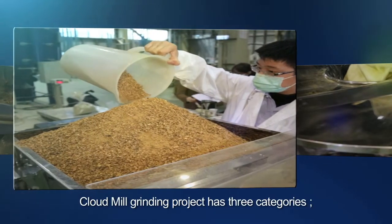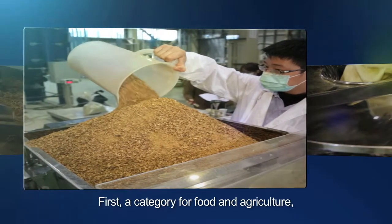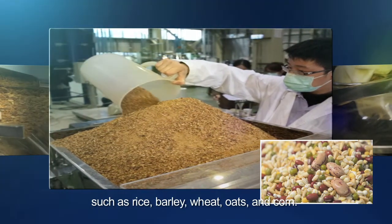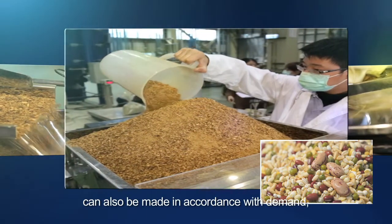Cloud Mill Grinding Project has three categories. First, a category for food and agriculture, such as rice, barley, wheat, oats, and corn. Crude fiber foods can also be made in accordance with demand.